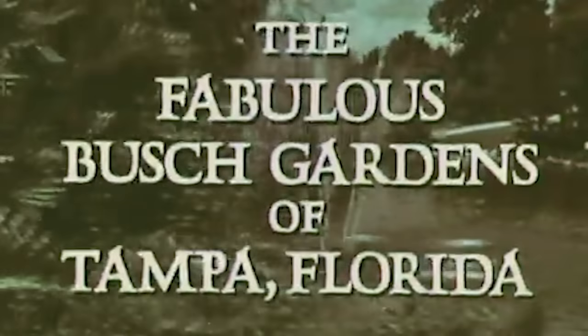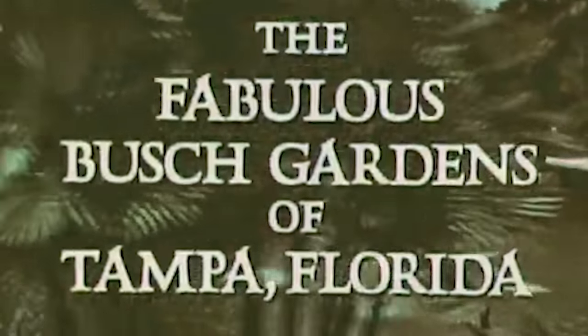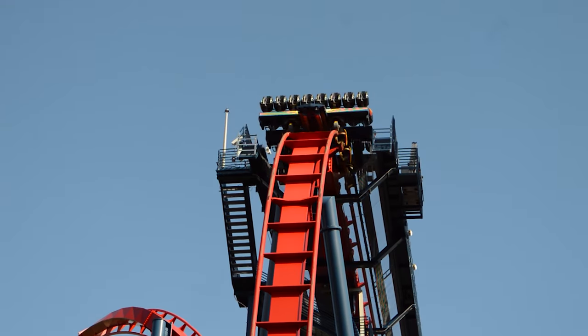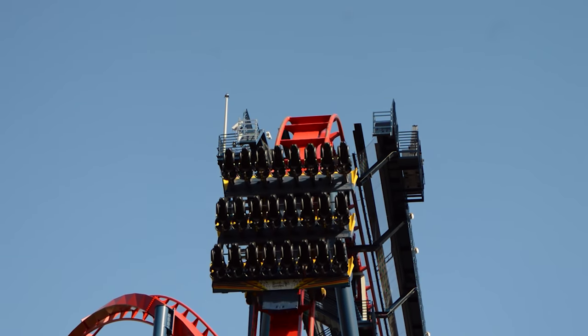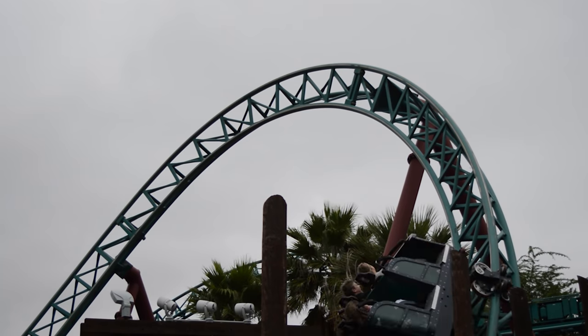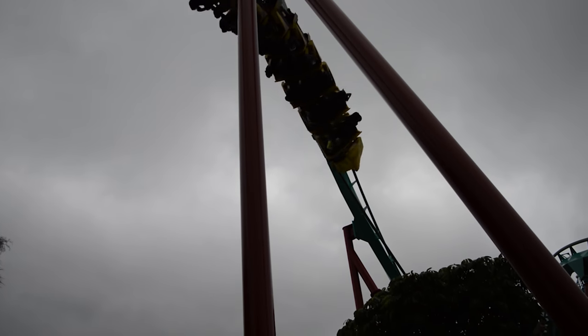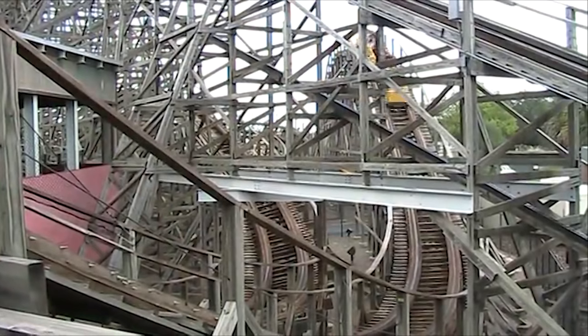Busch Gardens Tampa opened to the public in March of 1959. While it was one of the first ever parks to open in the Tampa area, it wasn't the roller coaster capital it is today. When you ask the question, what put Busch Gardens Tampa on the map? You may say it was Kumba, or Montu, or even Gwazi, but none of those are true.